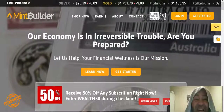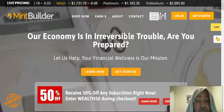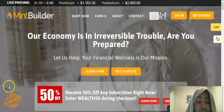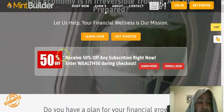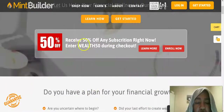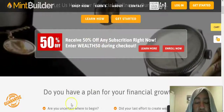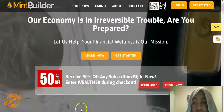Good day folks, this is your boy Ferris Deloney here, coming to you live from my home office, bringing you a closer look into Mint Builder's new promotion they've got going on right now. It's 50% off — receive 50% off any subscription right now when you enter the code WEALTH50 during checkout. This is going to allow you to come in at half the price.